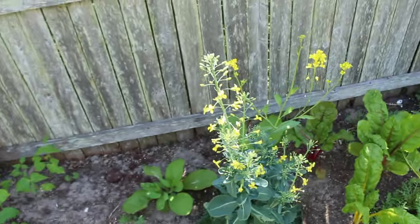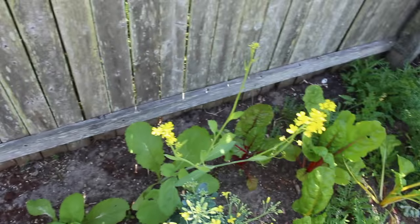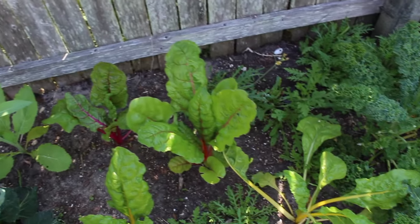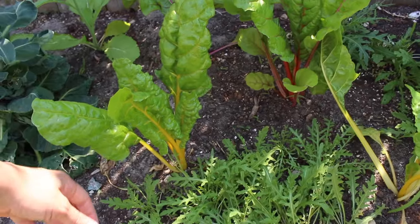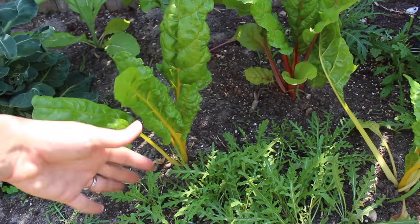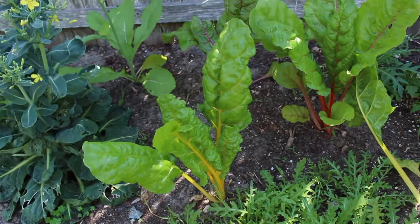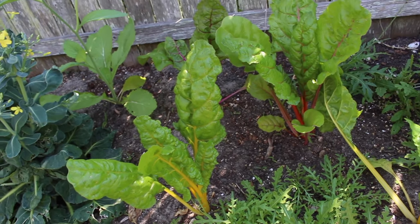Here's another Brussels sprout that has bolted. And in the back here, these are mustard greens that are also going to flower. Here is some Swiss chard that's coming in really nicely — we've got some yellow stems and some purple and red stems. What I like to do is when these get really nice and big, I'll cut them down, remove the leaves from the stems, and saute the leaves. Then I'll take these stems and pickle them — they are really delicious and it's such a good way to utilize every single part of the plant.